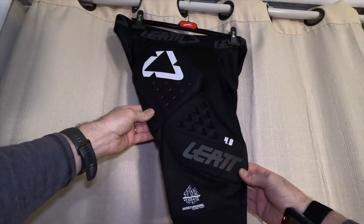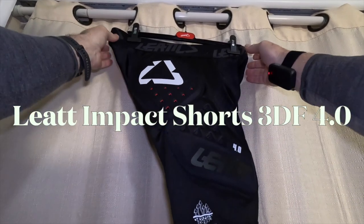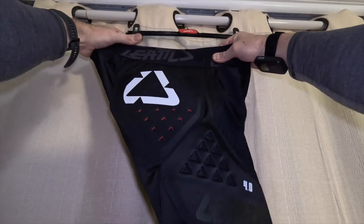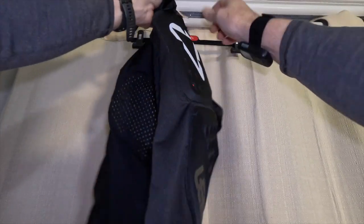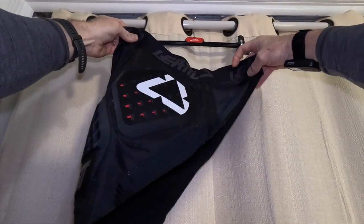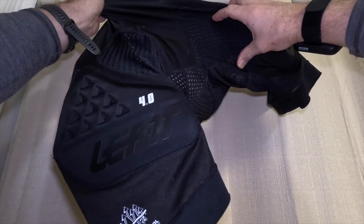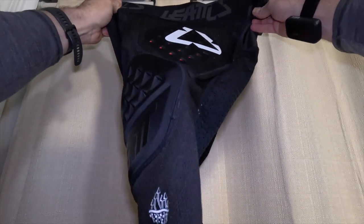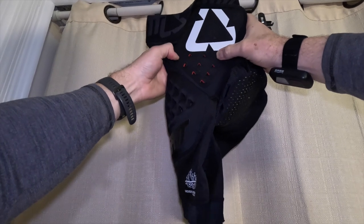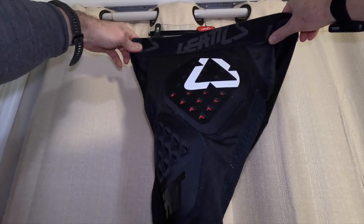Next up we have the Liat — I believe that's how it's pronounced — Liat 4.0 Airflex short. I chose the 4.0 instead of their ostensibly more deluxe 5.0 model because it has a chamois, and the 5.0 for some reason does not. What I like about this short: it's very light and breathable. You can see this mesh is really well ventilated, so it's probably the coolest short in summer. Even the padding material has holes in it to vent. It's pretty comfortable — I've done all-day rides in it and it was pretty good.